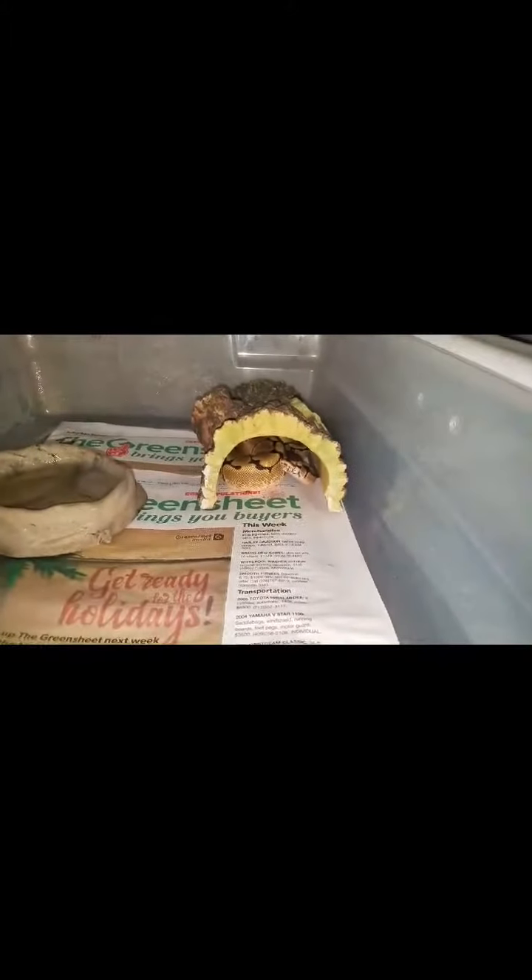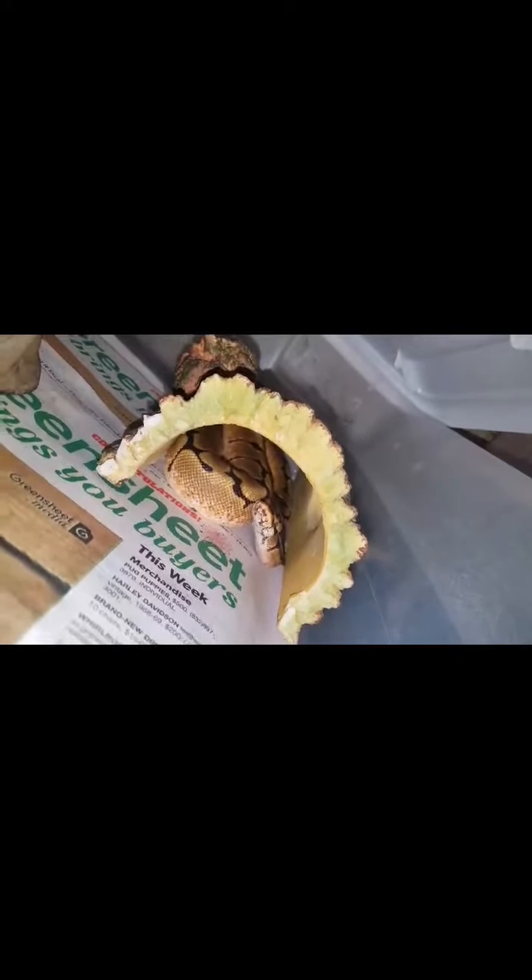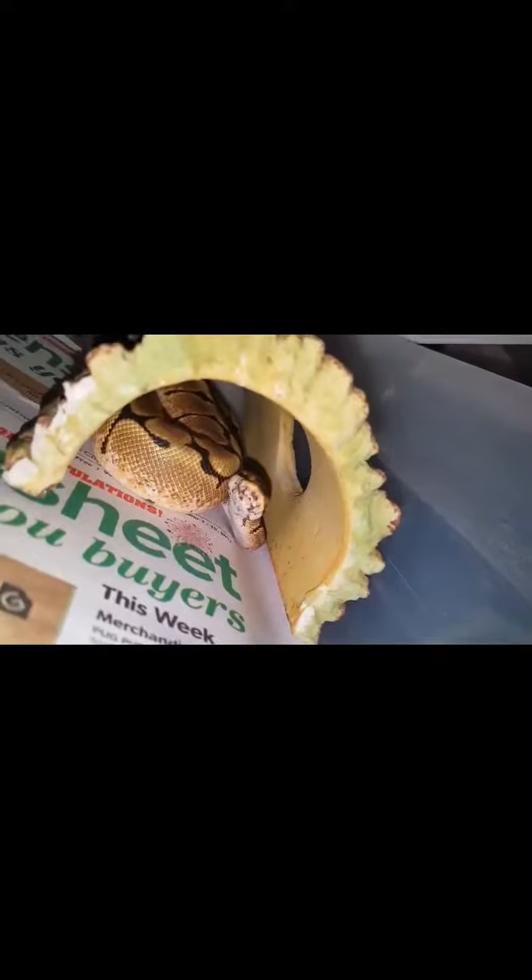Here's the spider. He's looking all crazy. You really can't tell from here, but he has so much orange on him, it's crazy. He was sold to me as a normal spider, so that's what I shall call him.